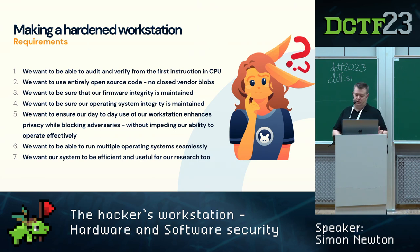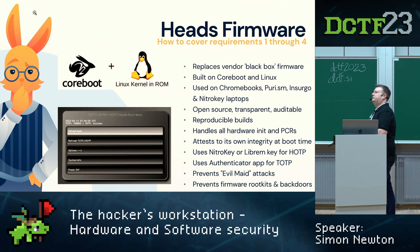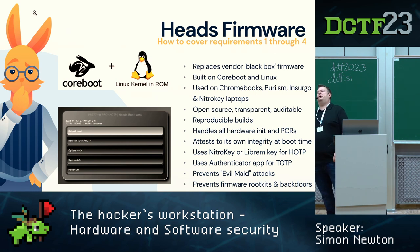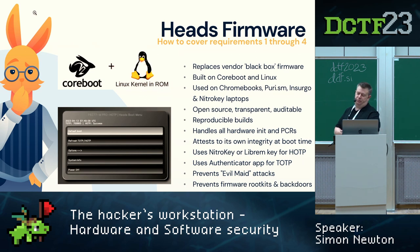Let's talk about firmware. Heads replaces the vendor black box firmware. It's built using coreboot — which is used on Chromebooks — and Linux. Purism uses this for their Librem privacy laptops, System76 privacy machines use it, and so does Nitrokey. It's open source, transparent, auditable, and reproducible. Reproducible means you can download a firmware ROM from a CI build system like CircleCI, verify its hash, build that code yourself, and the hash will match — so you know exactly what code produced that binary.